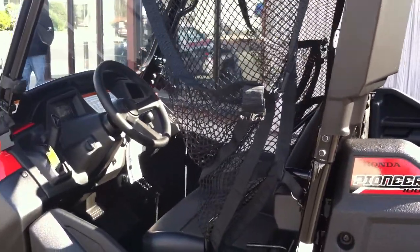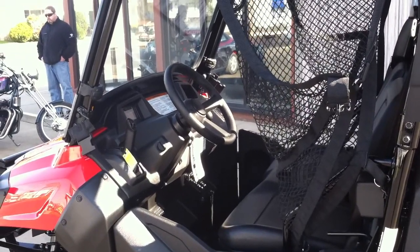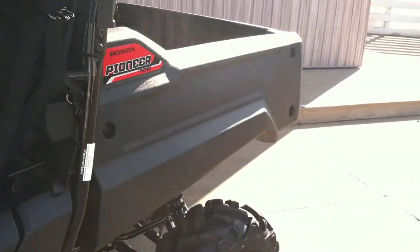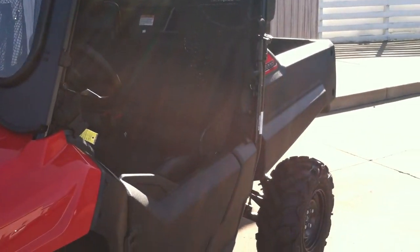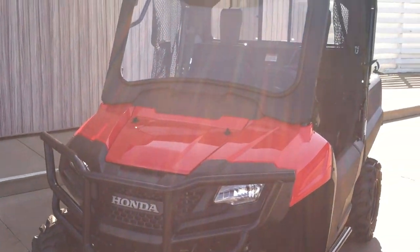This is two-wheel drive, four-wheel drive, and then you can lock in all four wheels at the same time. Another happy Forest Park Honda customer is going to be picking this up today.